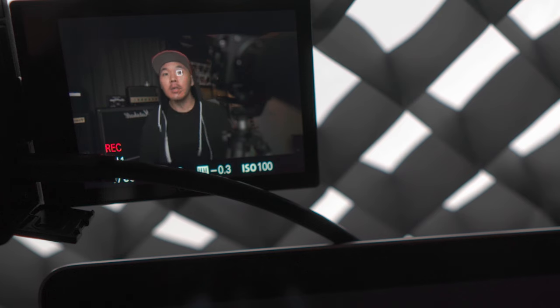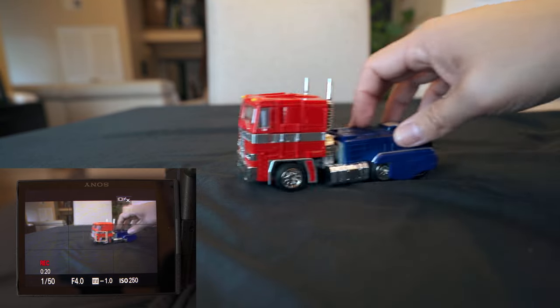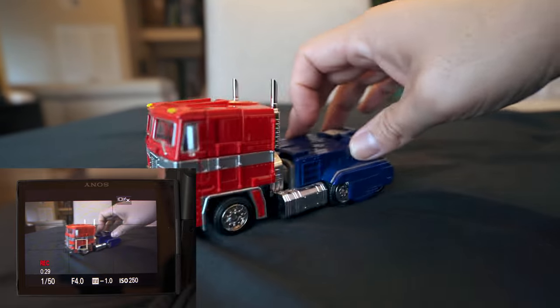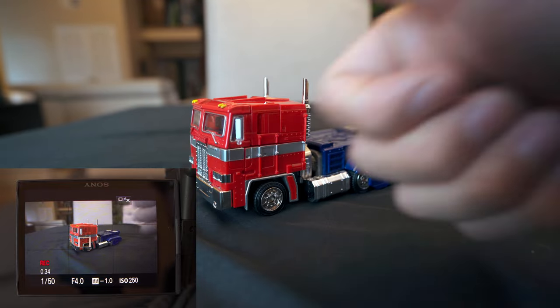Let's get started. One of the biggest advantages of the a7C over the a7 III is the new updated autofocus system. On the a7C, you now get eye and face detect and real-time object tracking in both photo and video modes, even in 4K. Also, according to the Sony website, you'll be able to autofocus with the a7C at one whole stop lower underexposed than the a7 III. The a7 III has a really good autofocus system, but the a7C is in a whole other class. I'd say that the a7C, along with other new Sony mirrorless cameras like the a7S III and the FX3, have the best autofocus capabilities available in the market today.